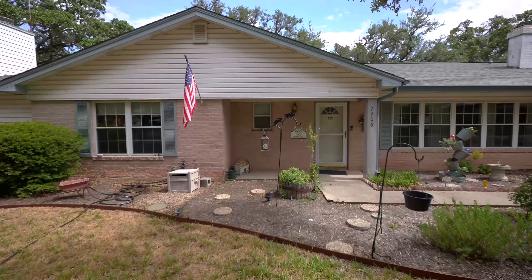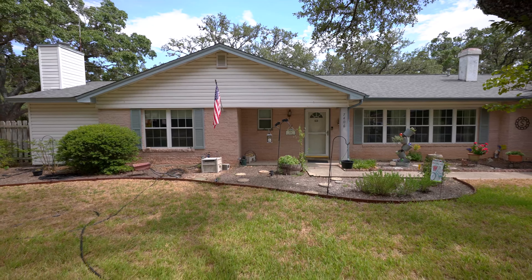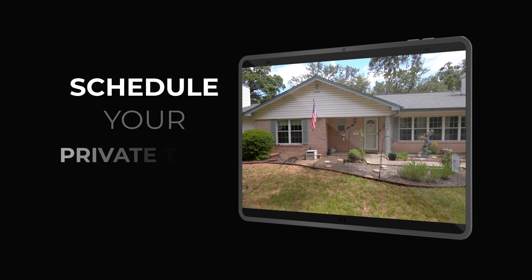Out back you'll find a full-size workshop including plenty of space for your projects as well as air conditioning. Over a half acre studded with beautiful oak trees, this home has so many features to offer.